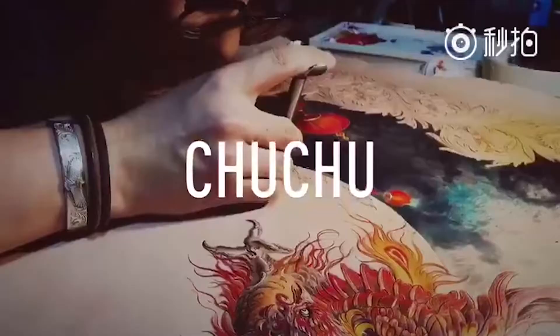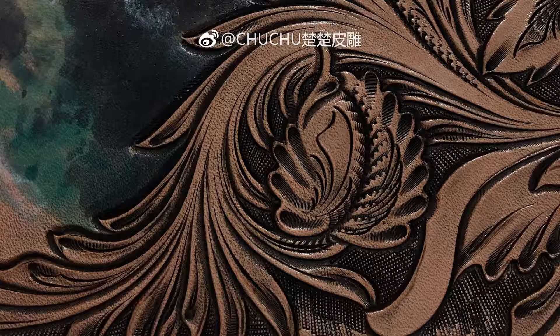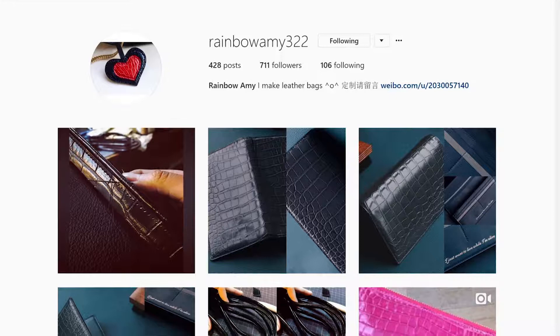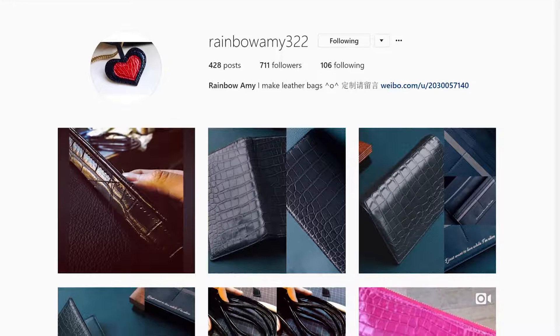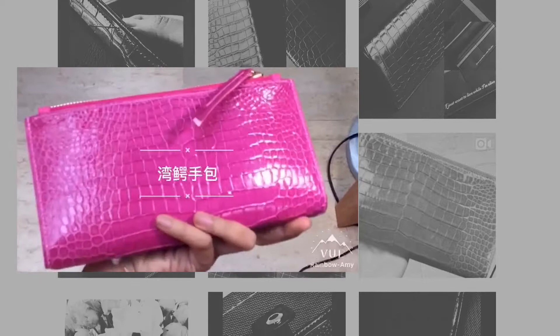More and more people have noticed this craft and started to pay attention to it. Lots of craftsmen share their products' photos and videos online for newcomers to learn, especially on Instagram and Weibo.